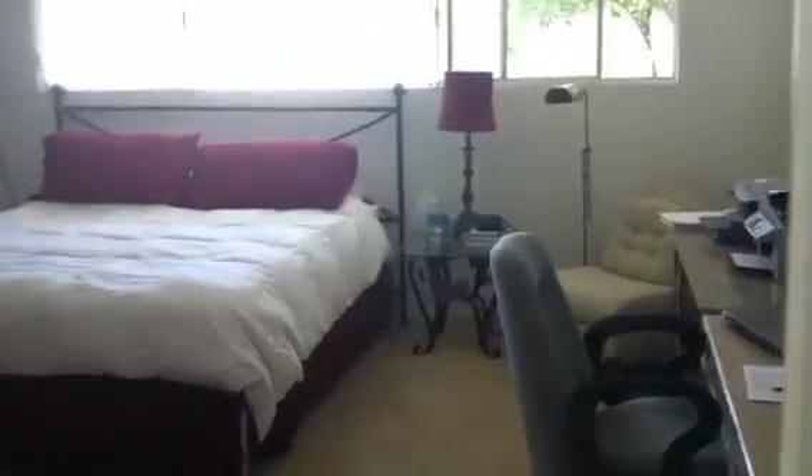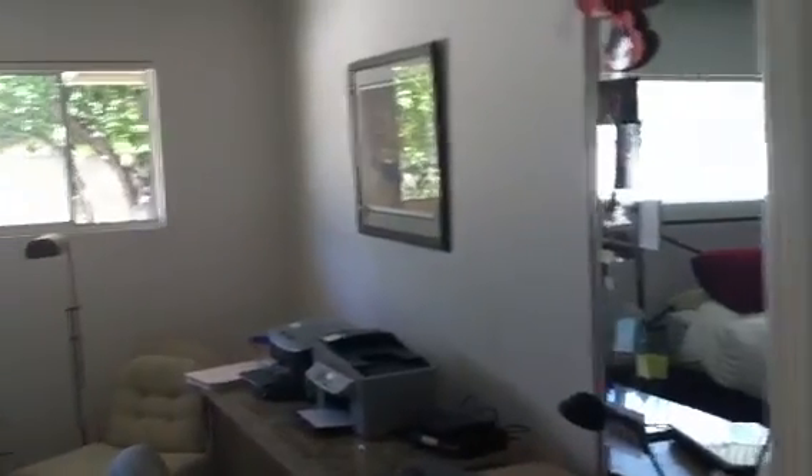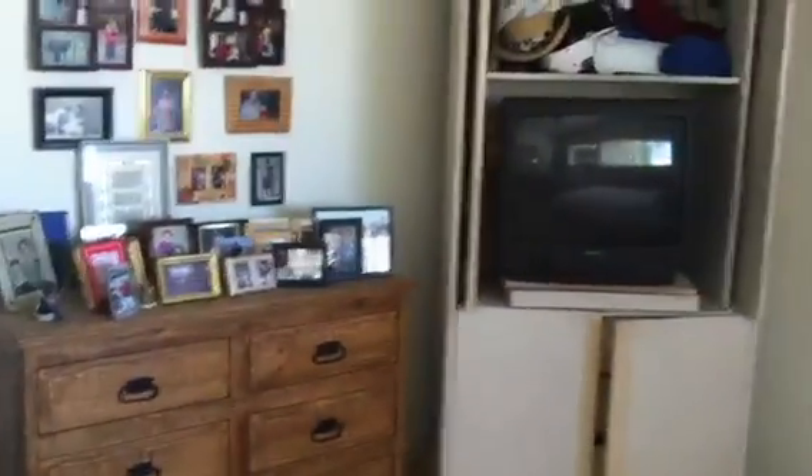The master bedroom is on this side, and all of the other bedrooms are on the other side. It's a big master with lots of light.